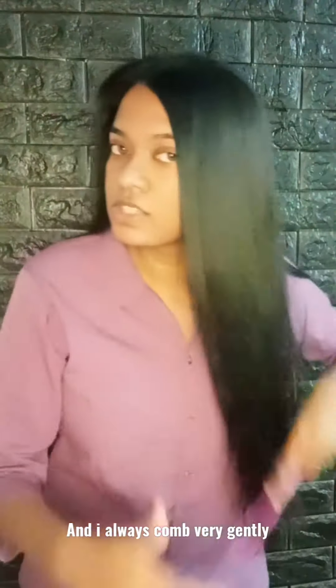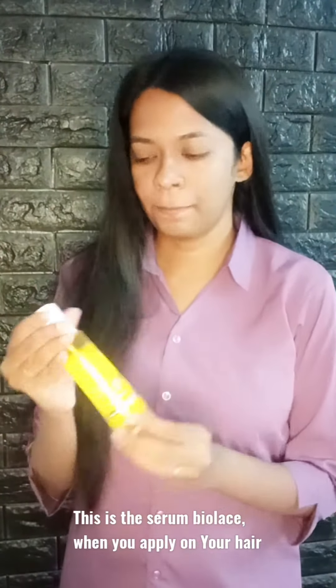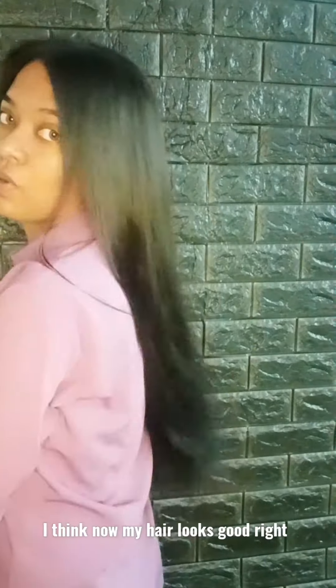I always comb very gently. This is the Serum Viola. Your hair looks more silky. I think that my hair looks good, right?